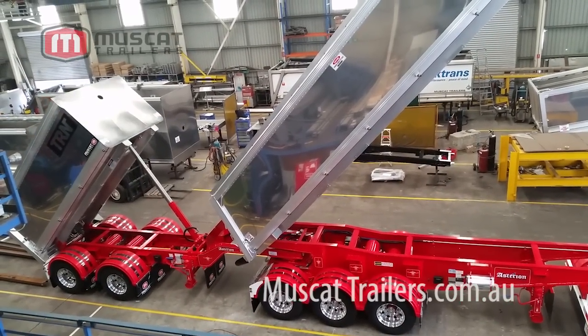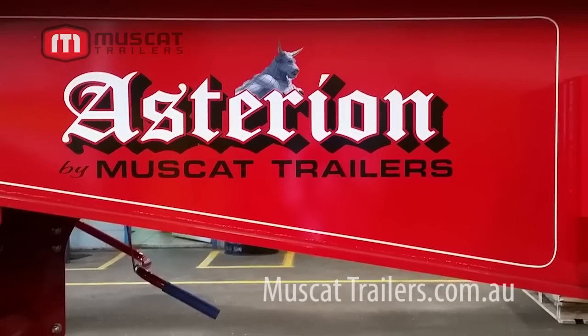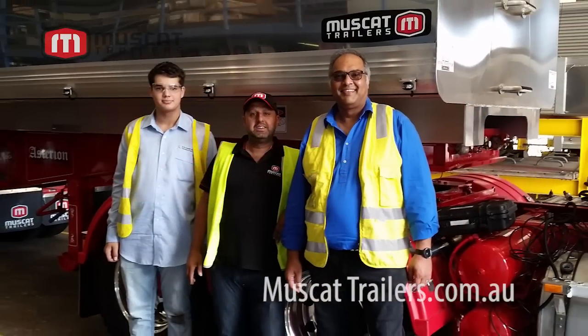Musket have been involved in manufacturing PBS vehicles since 2010. So if you're thinking of increasing the productivity and safety of your fleet, make sure you give us a call. We're specialists in the PBS scheme.